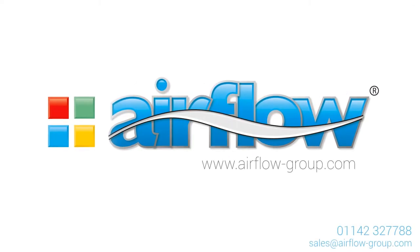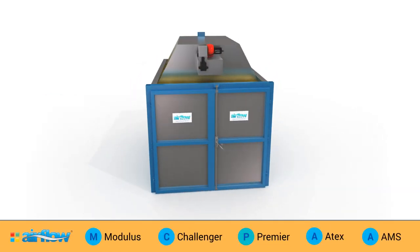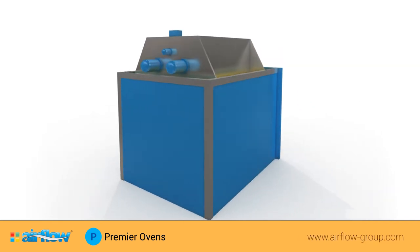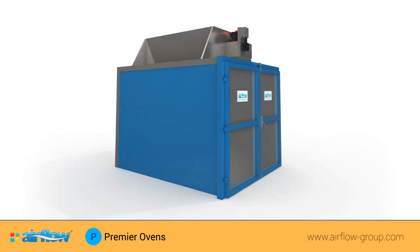Airflow Group – Premier Ovens. Our high-end Premier box and batch ovens are renowned globally throughout the process industry as being one of the best ovens available in the market.